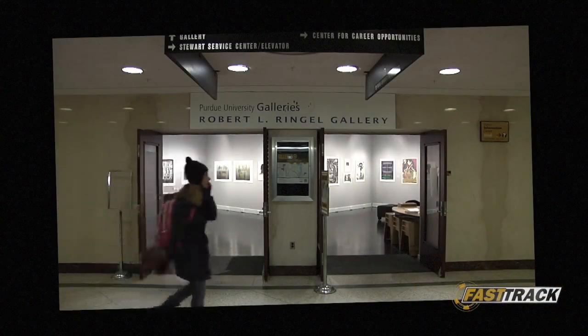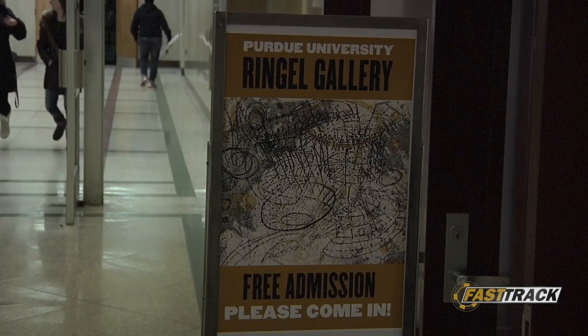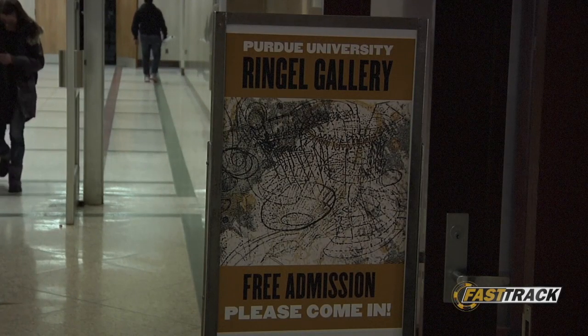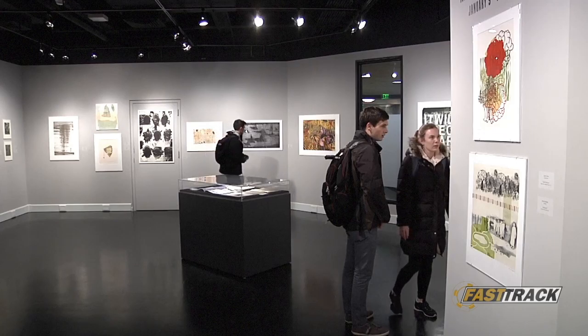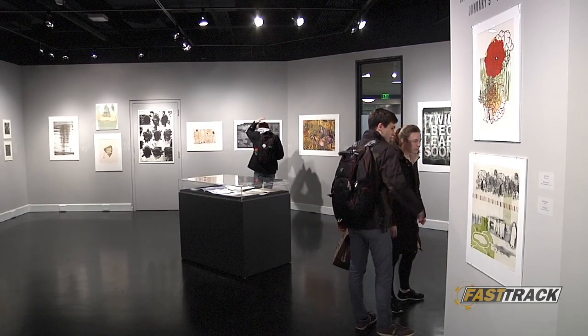A public art exhibition is held in Robert L. Ringo Gallery at Stuart Center. The poster is placed in the corridor, attracting students passing by to visit. People here are having a chance to experience ideas and inspirations from different artists together.